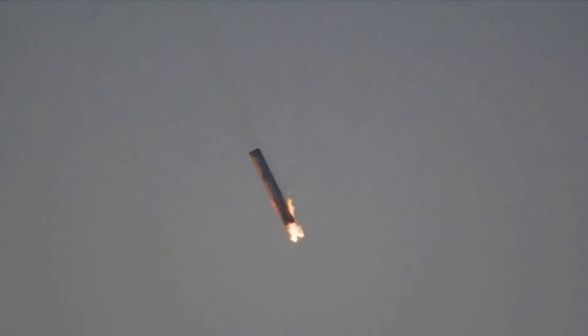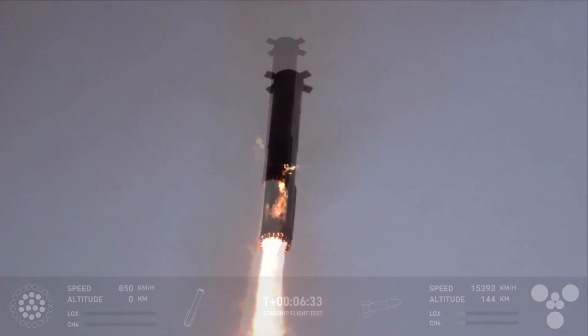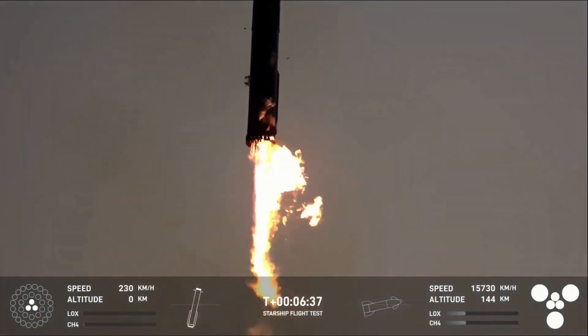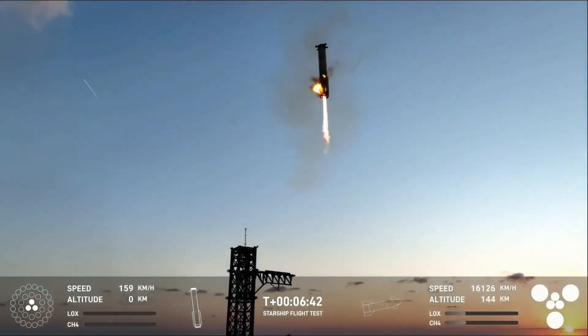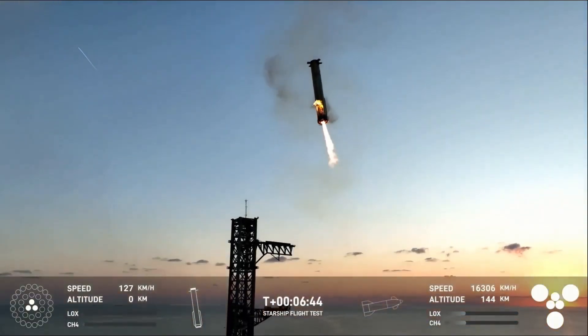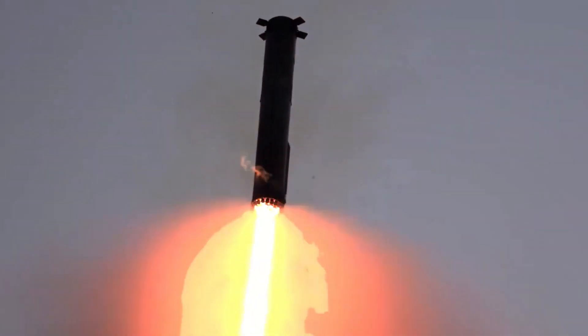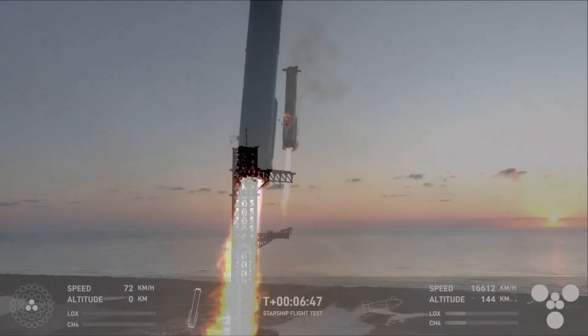The descent involved intricate maneuvers, with the Raptor engines reigniting to control its speed and trajectory. The guidance systems, aided by a mix of GPS, onboard sensors, and real-time telemetry, calculated the exact angles and thrust adjustments needed to bring the booster home safely.